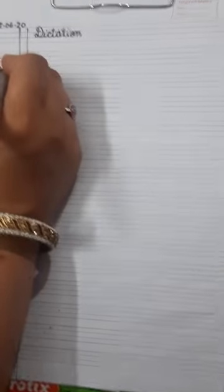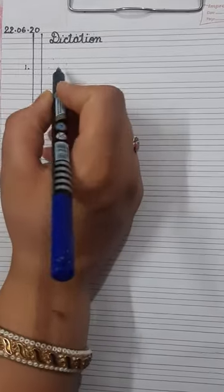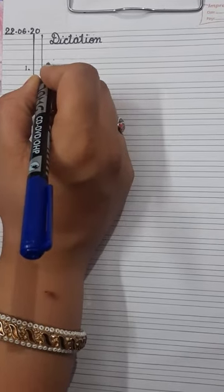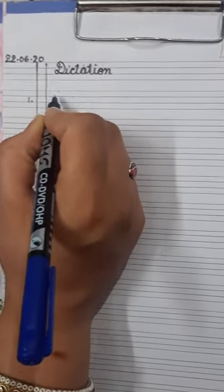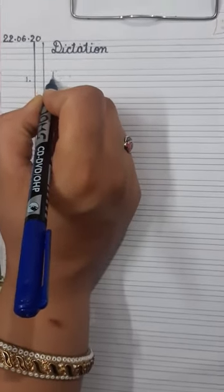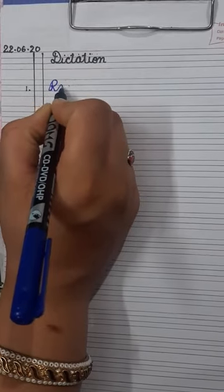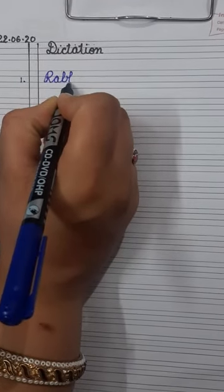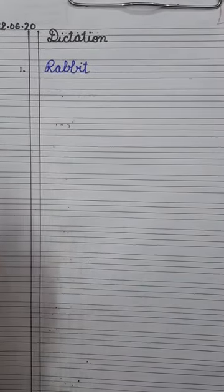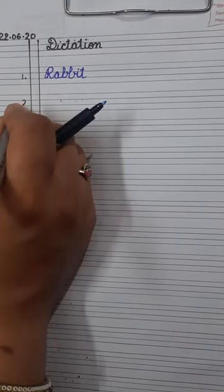Have you written? Okay. Now write down number one. The word is rabbit. As I told you, the first letter is always capital and the rest of the letters are small. So R is capital: R-A-B-B-I-T. Rabbit. Write it down.